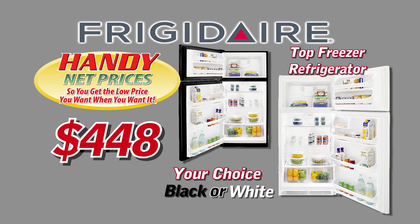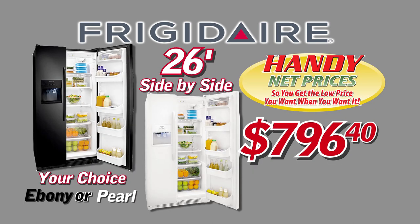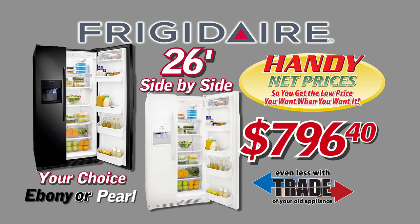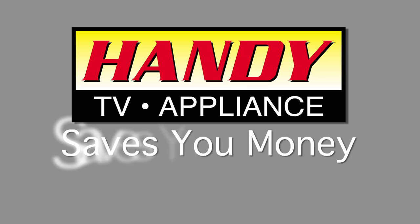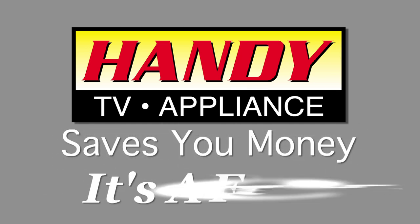This Frigidaire top freezer refrigerator is handy net priced at $448. The big 26 side-by-side is $796.40. And yes, even these low prices are less with trade at Handy TV Appliance. The TV Appliance saves you money. It's a fact.